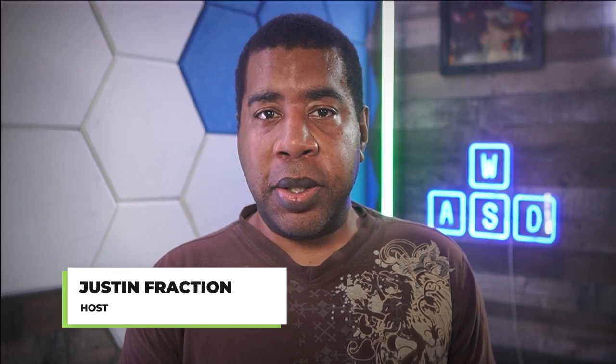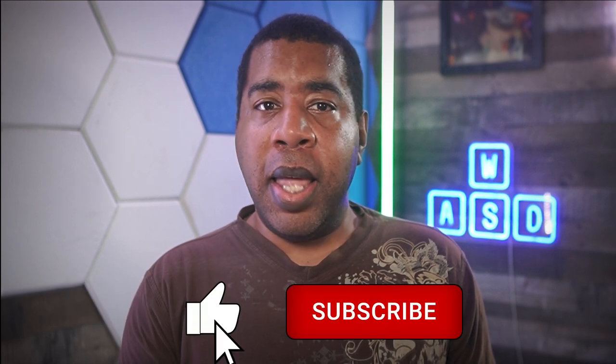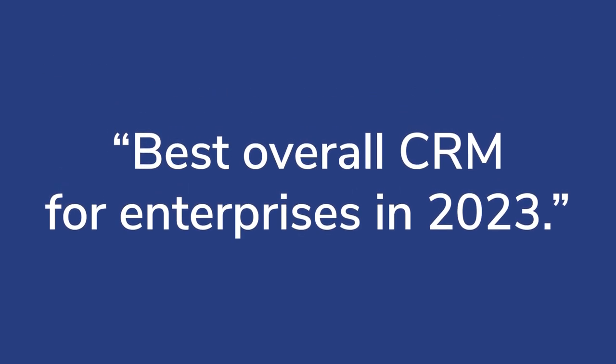Hello, I'm Justin Fraction for Technology Advice. Averture is an enterprise-level Candidate Relationship Management Solution, or CRM, that helps your recruitment teams build qualified talent pools. Our experts here at Technology Advice identified Averture as the best overall CRM for enterprises in 2023.